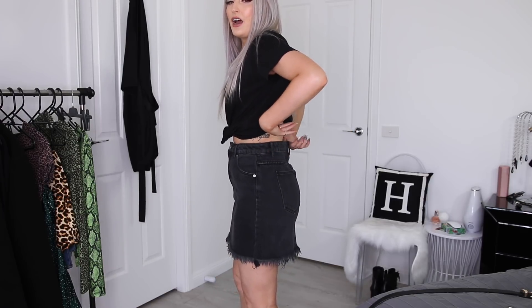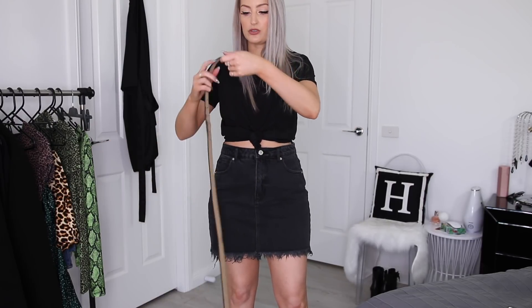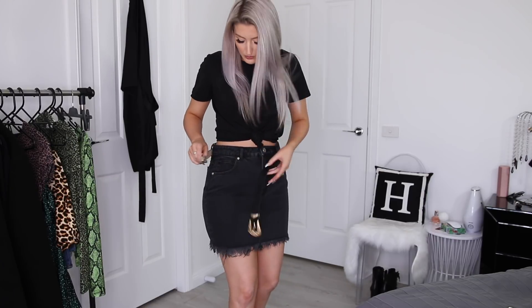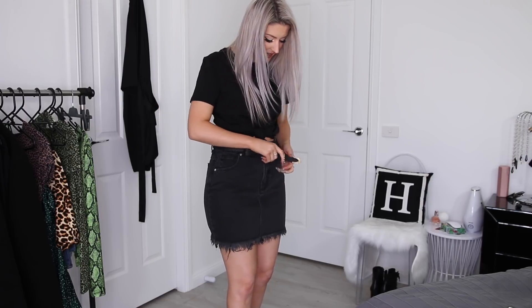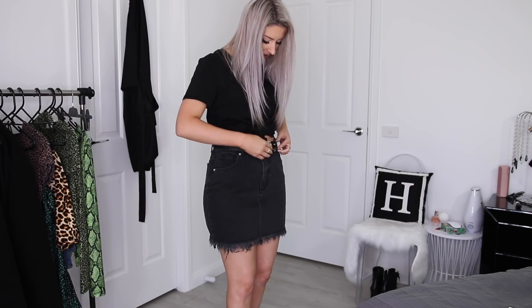I have this belt which I got forever ago from Princess Polly. I don't know if they've got the gold ones still available online, but they definitely have heaps of belts to choose from - actually all of my belts are from Princess Polly. I think they have the best selection when it comes to belts. For me with this situation, the skirt's only the slightest bit too big around the waist, so the belt will just fix it up nicely and draw it all in.